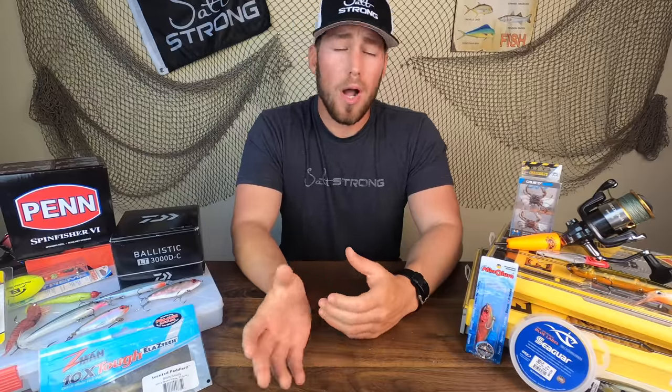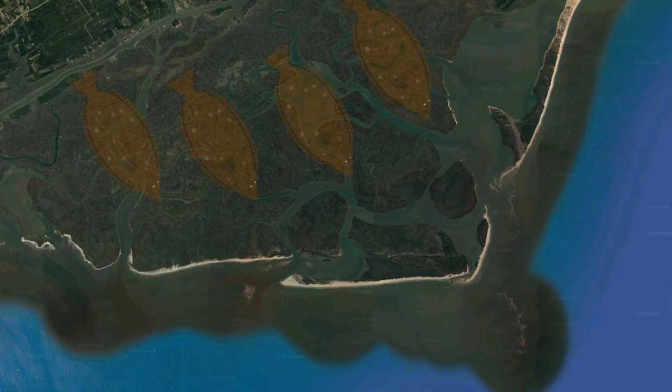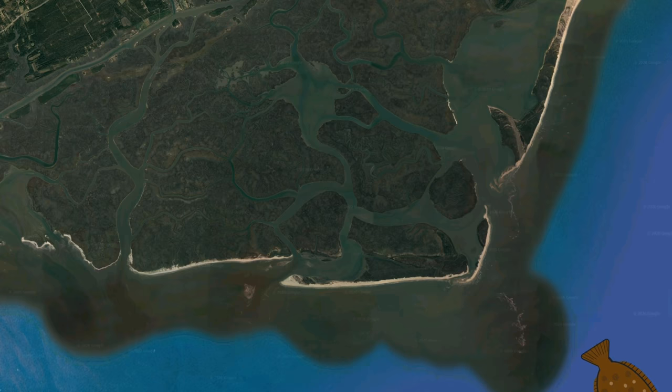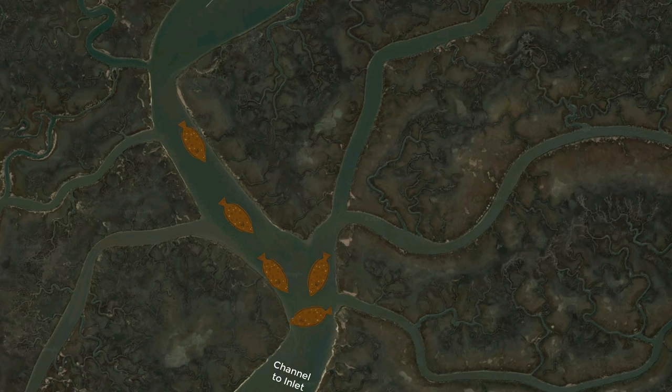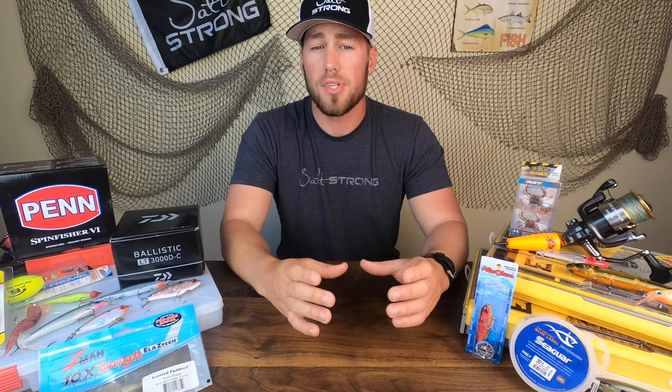I want to first give some reasoning behind why I believe creek mouths are the number one spot for flounder in the fall. In the fall, flounder are in a period of transition — they're moving from the inshore estuaries and marshes, through the inlets, and to the offshore zones where they're going to be holding for the winter. The way these flounder entered and are going to exit are creek mouths, so we can predict that most of the population is moving through them, giving us a pretty good percentage of finding flounder.